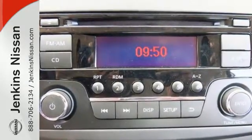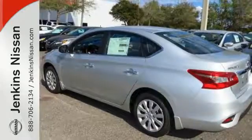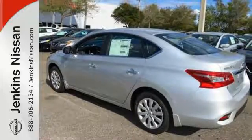Get settled in comfortable seating with room for five with generous cargo space, or go to a whole new dimension with the 60-40 split fold-down rear seats.